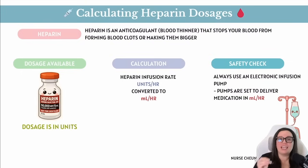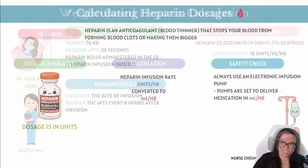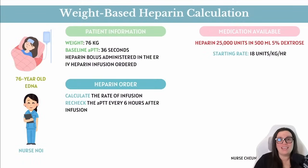The pump is usually programmed in milliliters per hour (mL/hr), but heparin is dosed in units per hour. So we need to do a little conversion to figure out how to provide this medication. Let's see how to calculate an IV heparin infusion based on weight-based dosing.